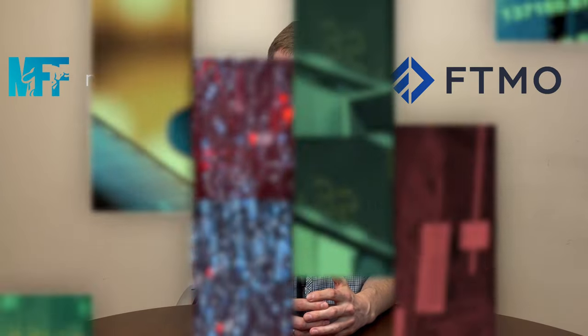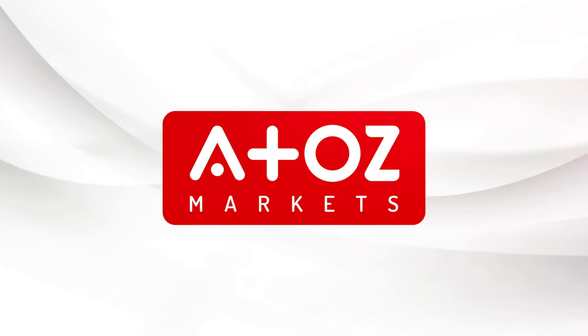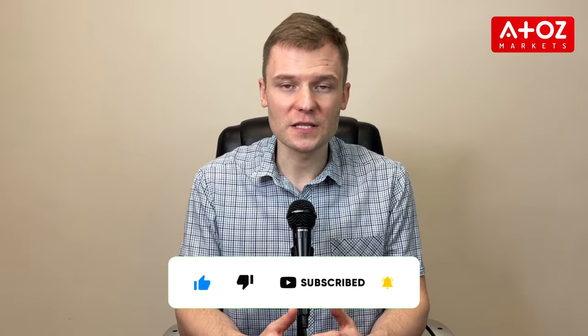Hello! My name is Yuri Saffrono. Today I'll talk about two of the most popular proprietary trading firms in the Forex industry – MyForexFunds and FTMO. In this video, I'll compare the two firms regarding their funding offers, costs, profit splits and customer support services. That way, you can decide what's best for your individual needs as a trader. Let's dive in!